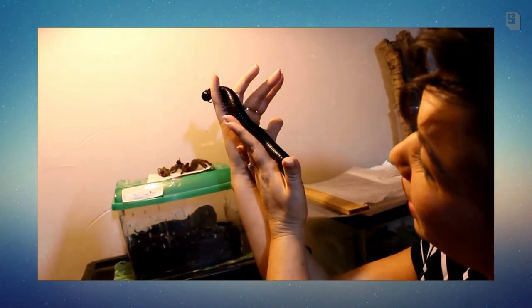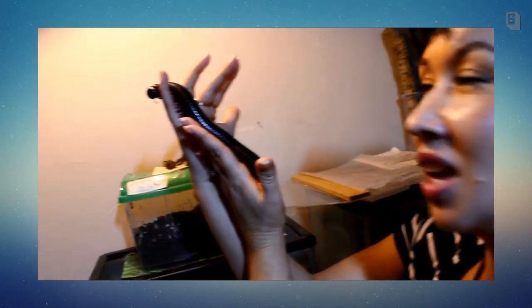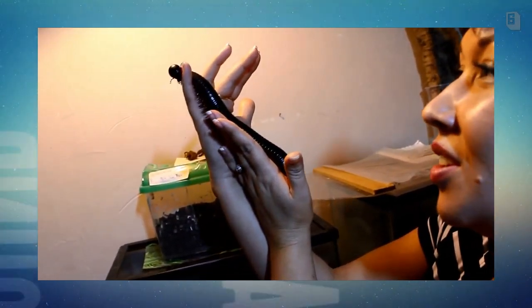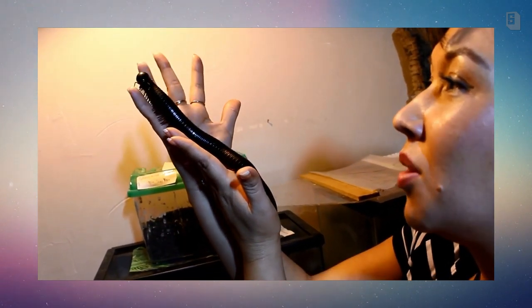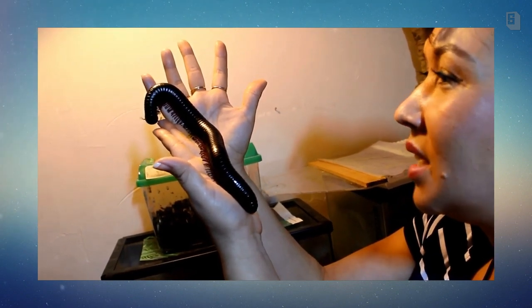Her feet do feel like velcro and she's just sniffing me and checking me out. She's so sweet. Maybe I should get some for my classroom. Let me know what you guys think about me holding this incredibly beautiful millipede — she just looks like a piece of art. This video is for Sofia Martinez — you asked for a tarantula video but I wanted to do something totally different. Sofia is one of my biggest fans — I love you, Sofia. I'll see you at school.